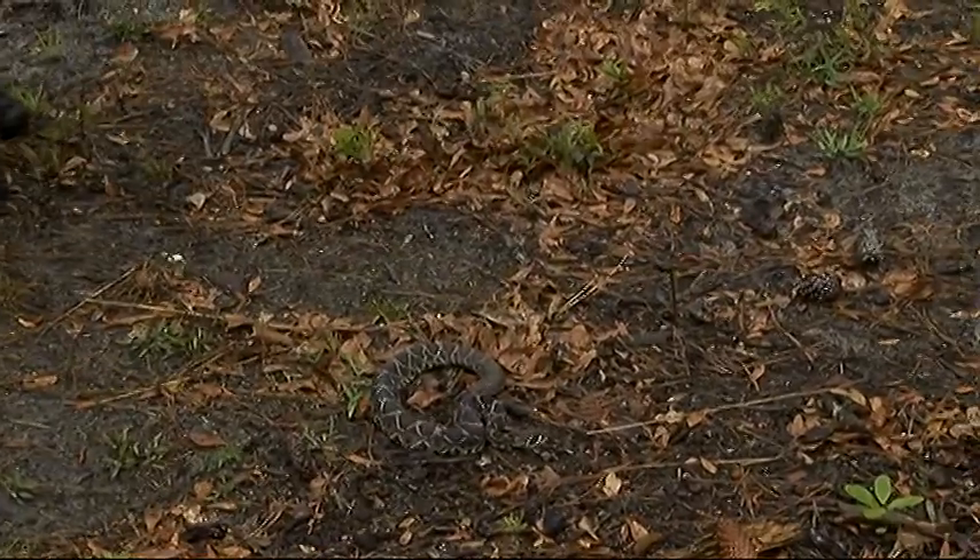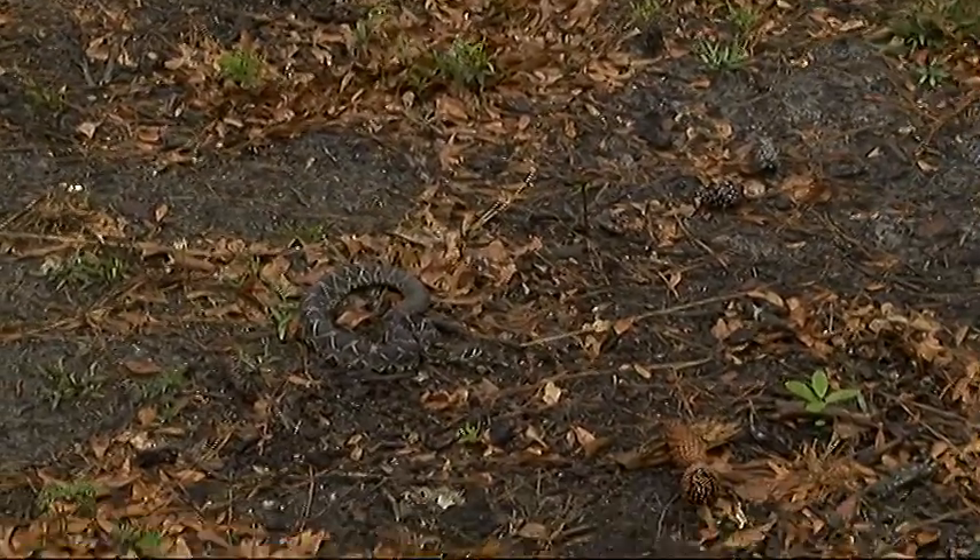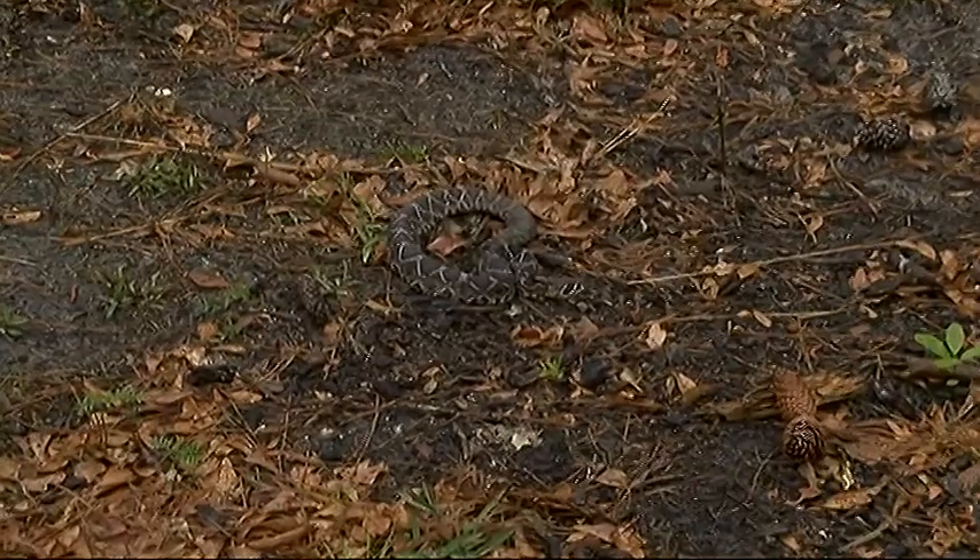And there it is, a three-foot-long eastern diamondback rattlesnake. It's our largest venomous snake in the United States.